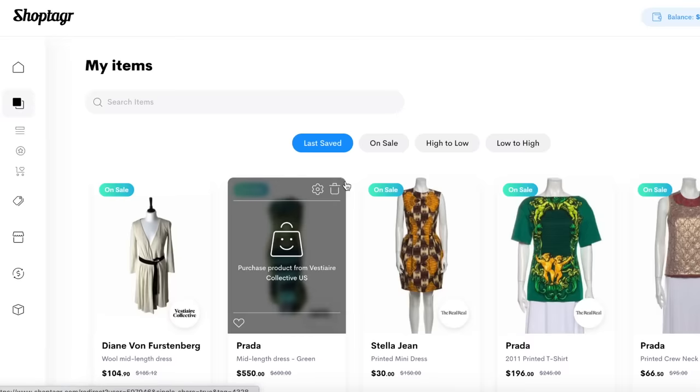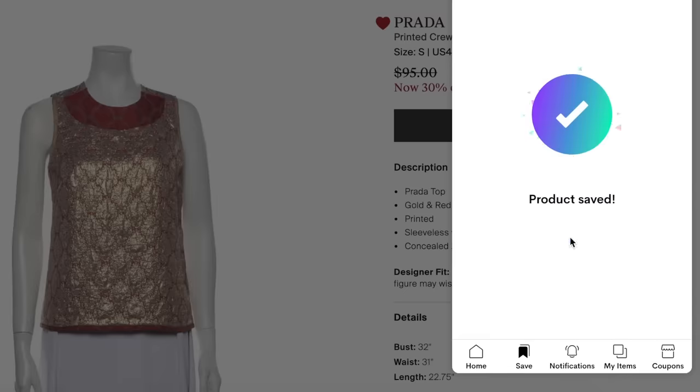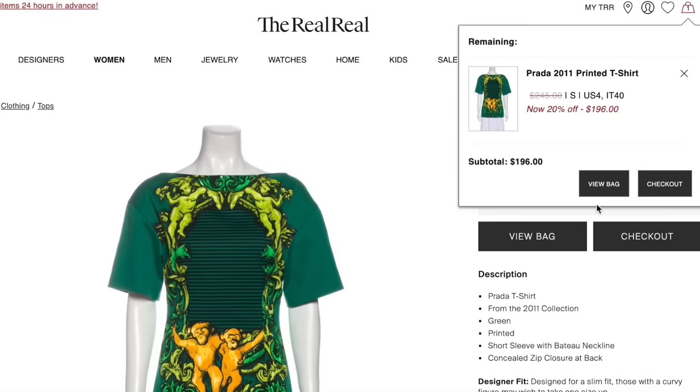Shop Tagger is a browser extension and website that makes it easy to keep track of all the things you're looking to buy. We buy a lot of secondhand garments, and keeping track of hundreds of garments on different websites is very difficult - it's the bane of my existence - but Shop Tagger allows me to have all the pieces saved in one place and organize items by category. I only bought a Spring 2011 Prada shirt because Shop Tagger let me know about it going on sale, and thank god it did, otherwise somebody else would have snapped it up.